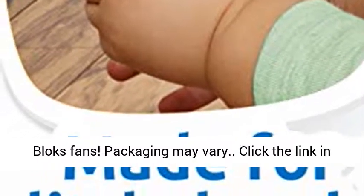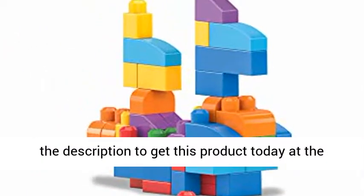Great gift for Megablocks fans. Packaging may vary. Click the link in the description to get this product today at the best price.